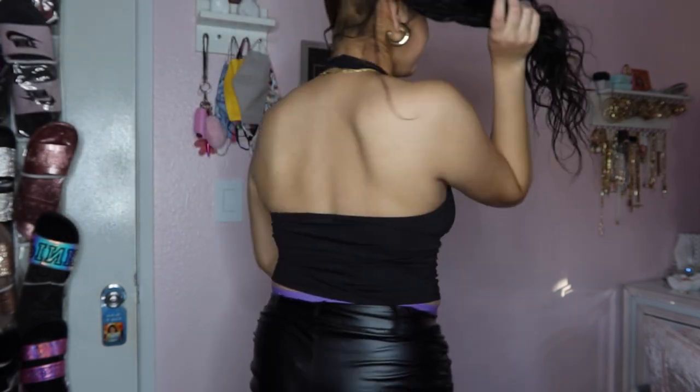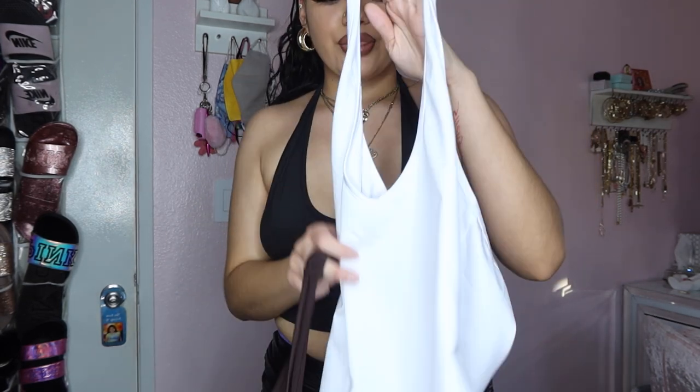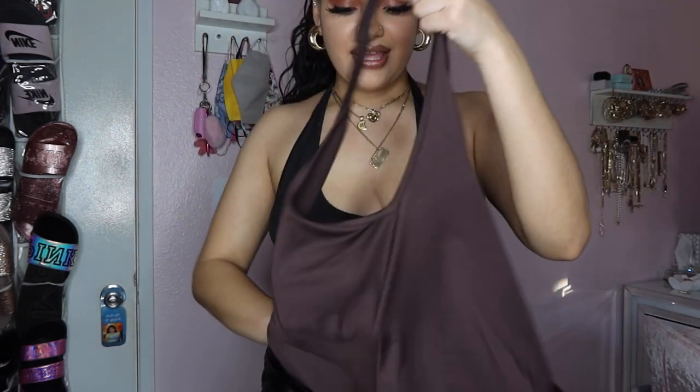Next item is this little halter top. Y'all, this is actually a three-piece set — it comes with a black one, a white one, and a brown one. This is a size medium but it has stretch so I could have sized down to a small. It would have fit a little tighter in the bust area, but it's cute. I'm not gonna try all three on since they're the same concept in different colors.